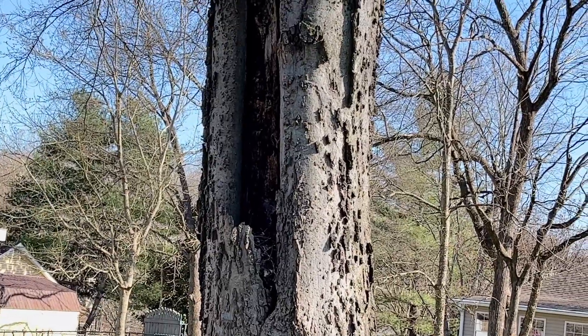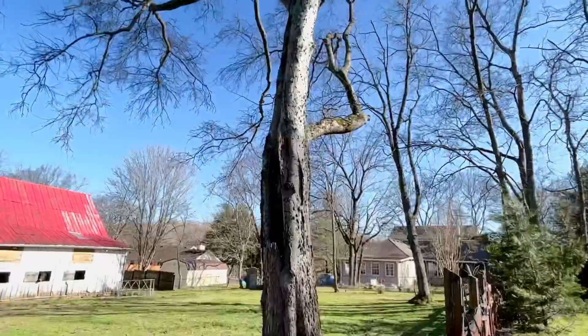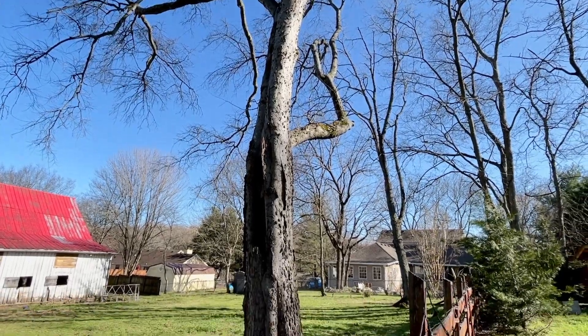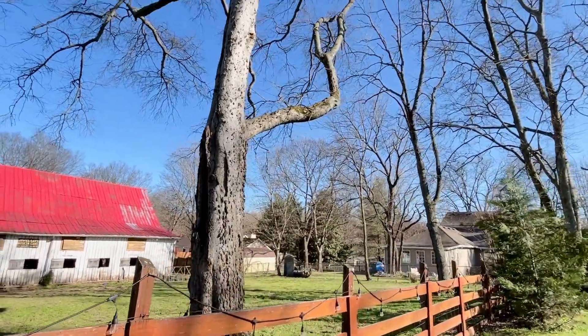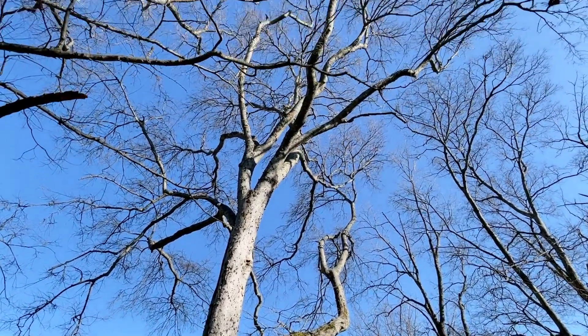You can see where it's rotted out, and guess which way it's kind of leaning — that way. So that's a huge tree.